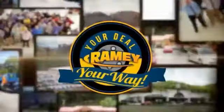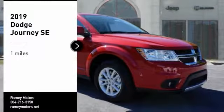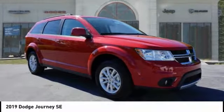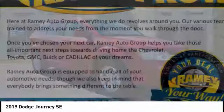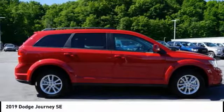When it's raining, it's your deal, your way. We are pleased to show you the 2019 Journey. Dodge Journey combines the practicality of an SUV with the comfort of a car, all while boasting a style all its own.